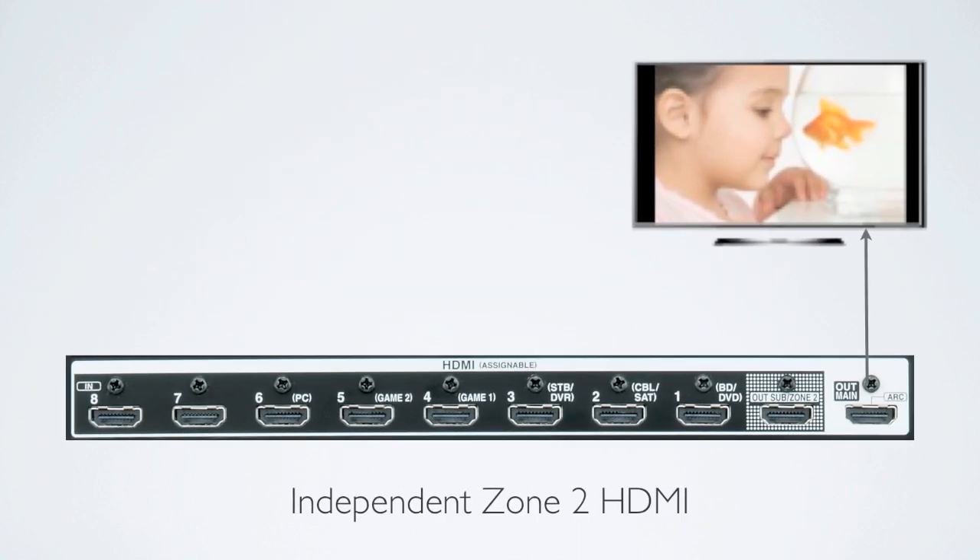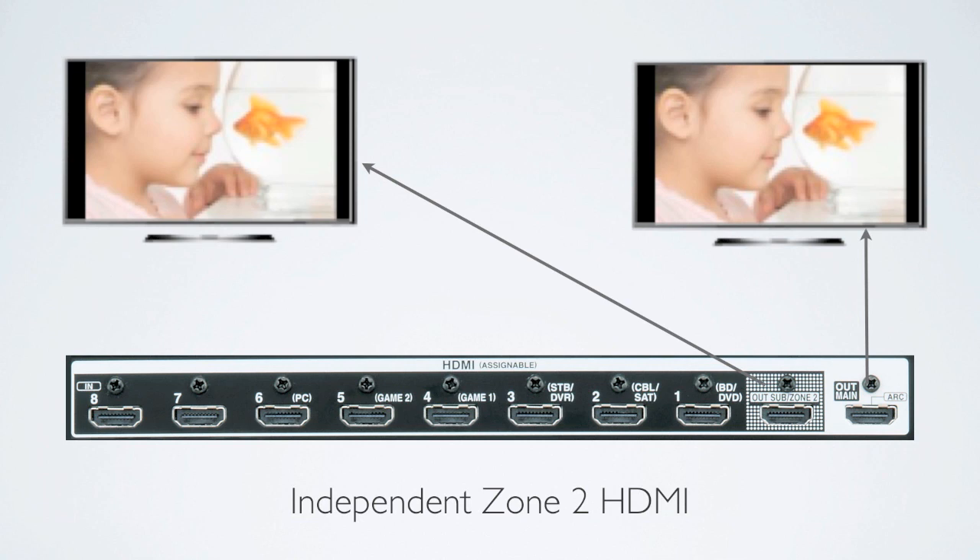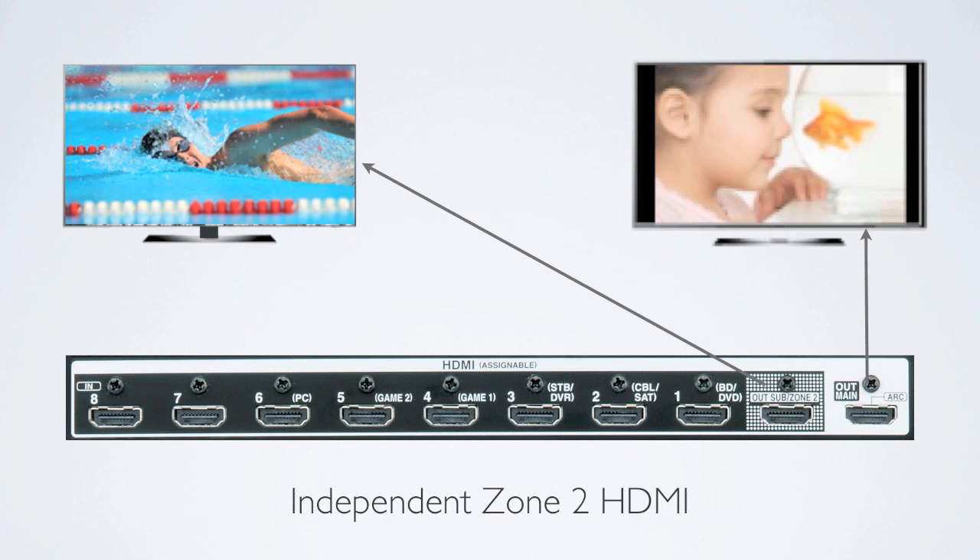With 9 3D-ready HDMI inputs, including one on the front panel, you'll have room for all of your sources. Dual outputs let you drive two displays at once. Or, the TXNR-1010 offers a first: independent Zone 2 HDMI.